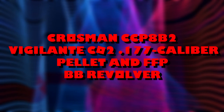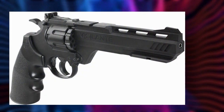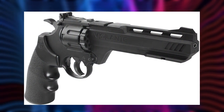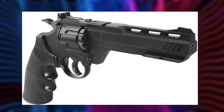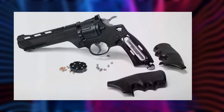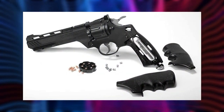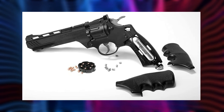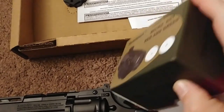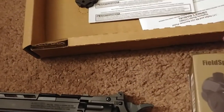Crossman CCP-8B2 Vigilante CO2 .177 Caliber Pellet and BB Revolver. This airsoft gun is just the thing for airgun buffs who are into revolver designs. It is a dependable model that displays no hanging back in the shooting procedure, leading to hassle-free shots as soon as a user pulls the trigger. The unit also includes an adjustable rear sight plus other extras, and users can choose to add spotlights or lasers to further improve their performance. In terms of build and construction, the unit is very sturdy so expect it to last through loads of training or target practice.